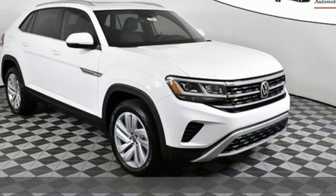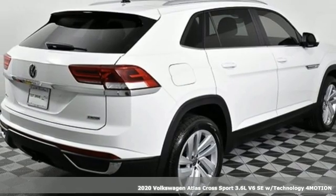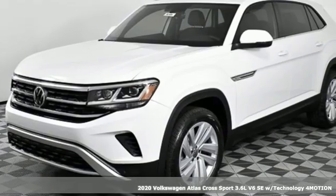It's a new 2020 Volkswagen Atlas Cross Sport. Enjoy every drive in a Volkswagen. It comes with great features you love.